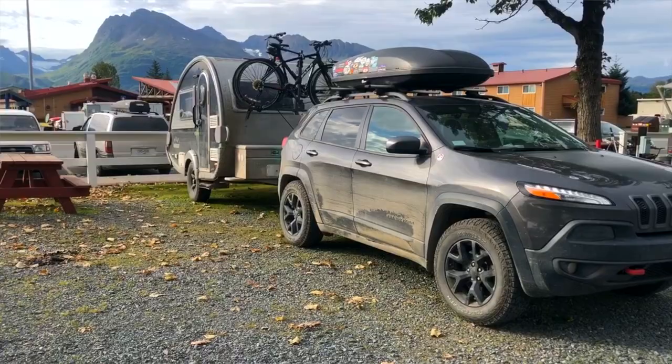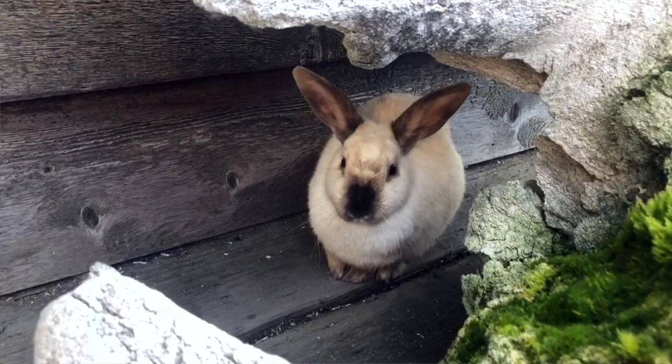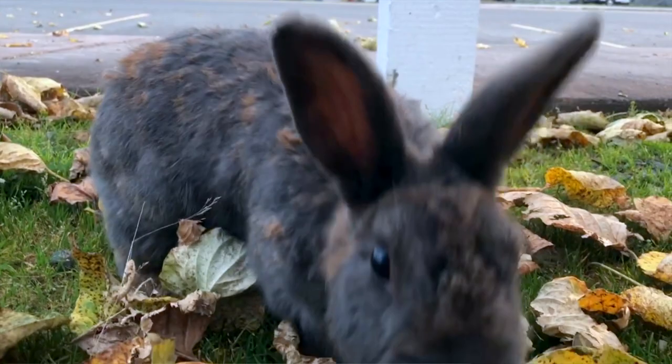When we got to Valdez, we decided to stay in a campground. We got the camper all set up and ready to go, and then we went for a walk. The first, most awesome thing about Valdez is that there were bunnies everywhere. Apparently somebody let a couple of bunnies go some years ago, and now they're just everywhere and the town doesn't know what to do with them — but I thought they were pretty adorable.